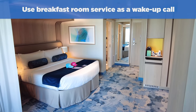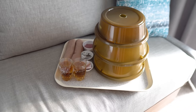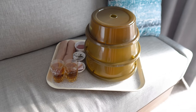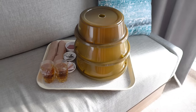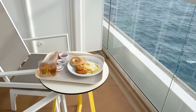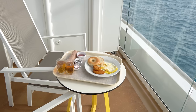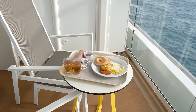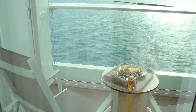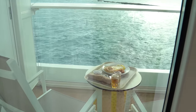While room service does have a fee, there is still a complimentary continental breakfast option available to you, or you can splurge for the one that costs extra. Whichever you choose, not only do you get your coffee and breakfast to start the morning, but a lot of cruisers order room service for breakfast as a sort of wake-up call. Prior to delivery, room service will call ahead to ensure somebody is awake, which provides a good impetus to get up and start planning your day.